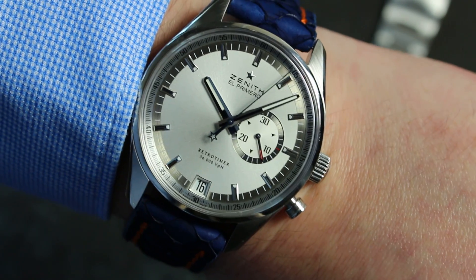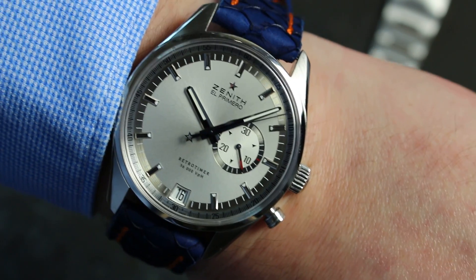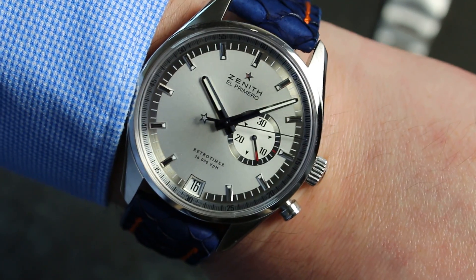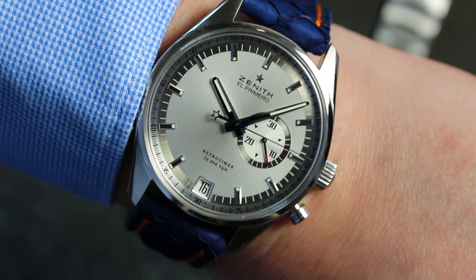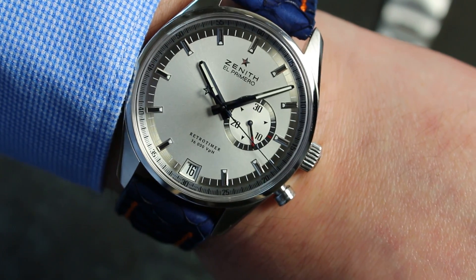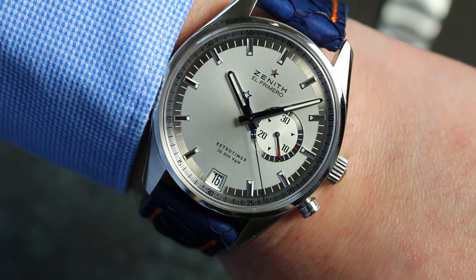Hello brothers and sisters! I would like to show you my new watch. This is a Zenit El Primero, and this is really a rare and special watch because I contacted the Zenit watchmaker manufacturer itself and they answered me.